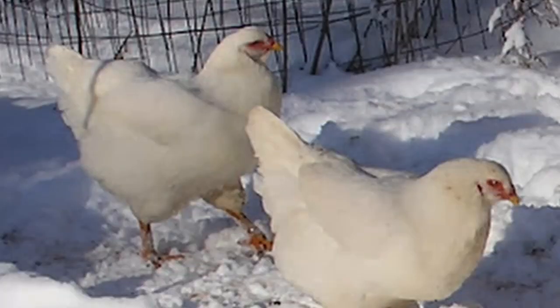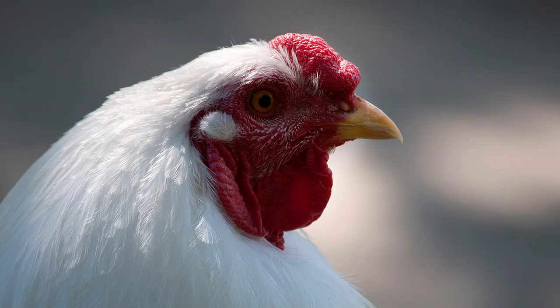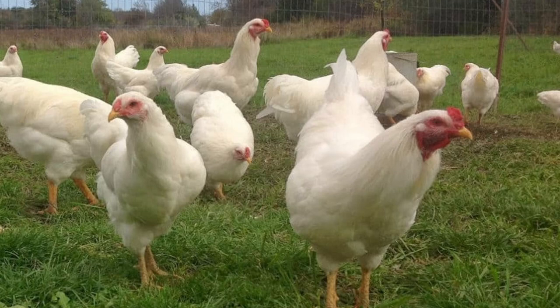Not only was this breed developed to tolerate the harsh conditions of the Great White North, but special attention was paid to ensuring a very strong and healthy bird. Because frostbite on combs and wattles can be an issue for chickens in colder climates, this was considered in their breeding. As a result, Chanticleers have virtually no wattles and a small red cushion comb, helping them avoid the frostbite problem. The flesh and legs are yellow, the eyes reddish bay, and the beak yellow to dark horn colored. The feathers are tight against the body, helping them withstand cold climates.